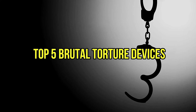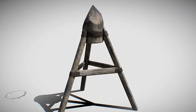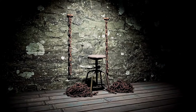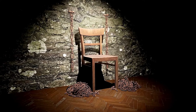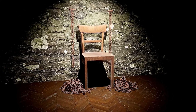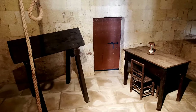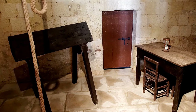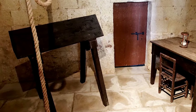Top 5 Brutal Torture Devices. Number 5: the Judas Cradle. During medieval times in Europe, various cruel torture devices were invented for different purposes. These devices were invented and improved upon when the institution of the Inquisition was in full force during the late medieval period. The Judas Cradle is not to be confused with another similar torture device called the horse, which was popular in Prussia during the same period.